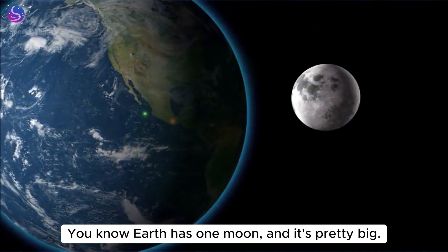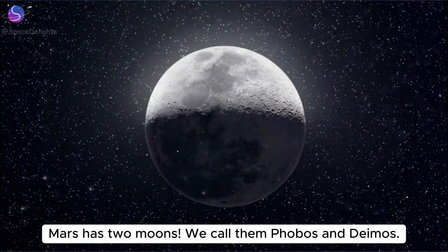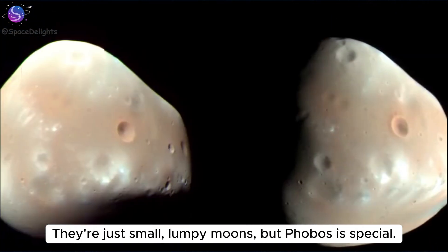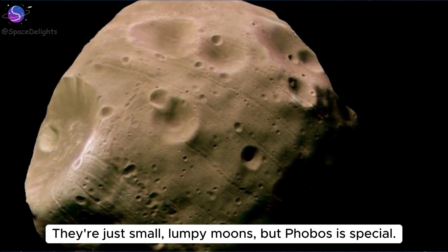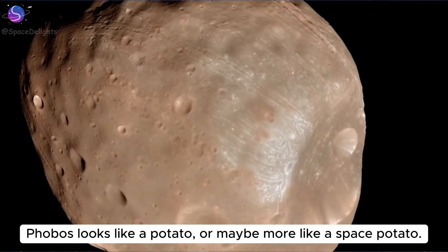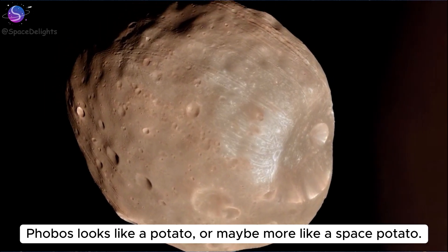Earth has one moon and it's pretty big. Mars has two moons — we call them Phobos and Deimos. They're just small, lumpy moons, but Phobos is special. It's going to be the stuff that makes up the Martian ring. Phobos looks like a potato, or maybe more like a space potato.